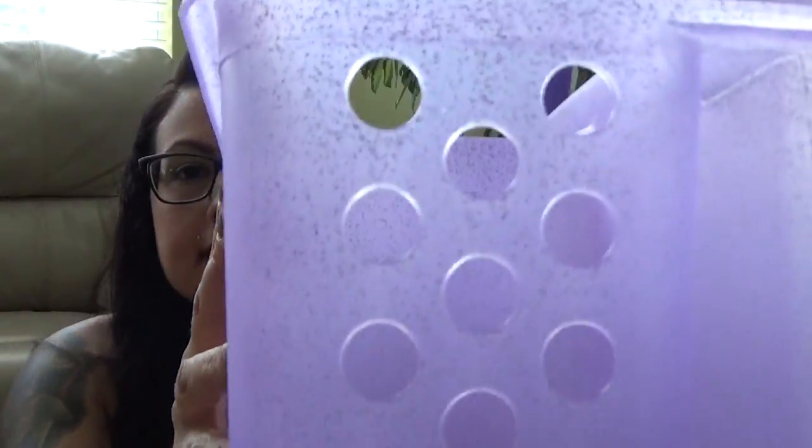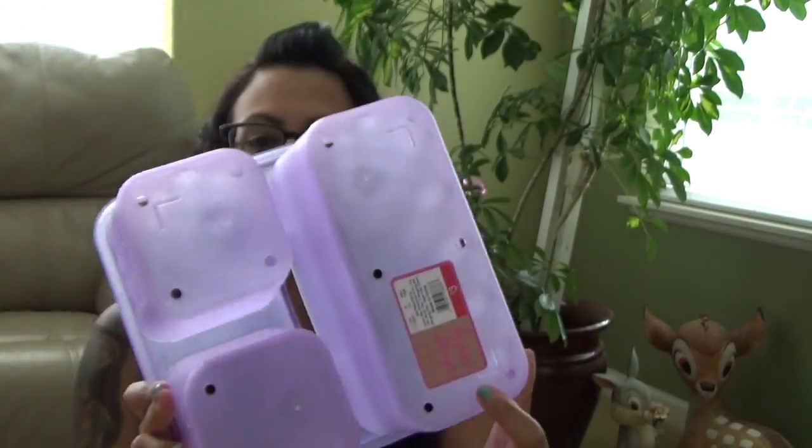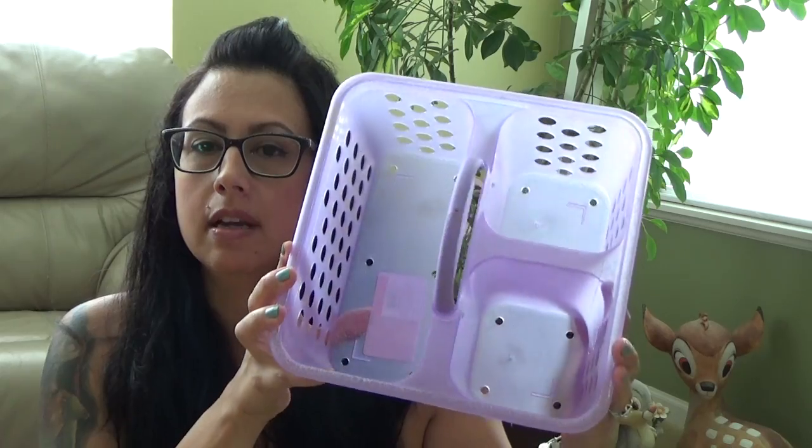So this is the first thing I got. This is a fun little caddy. It's purple glitter, and it was $3. I don't know if I want to use this in the bathroom for her yet for all of her shampoos and bubble baths and stuff to put next to the bathtub or underneath the cabinet, but we're definitely going to use it for something to organize, probably in the bathroom.